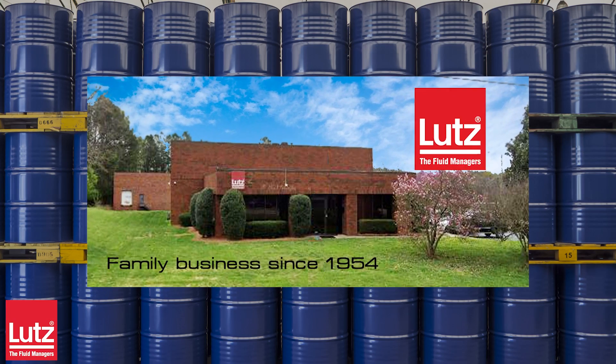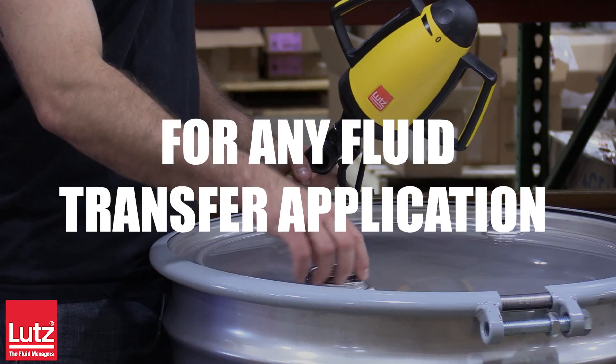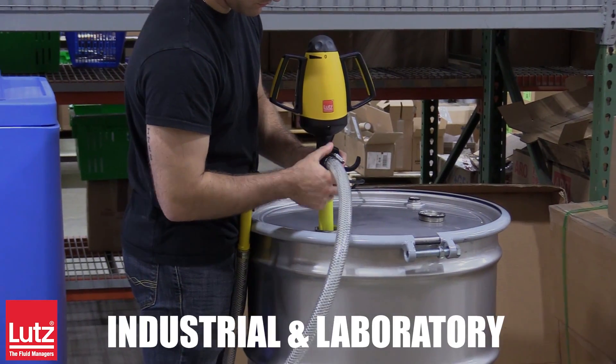Lutz, a family-owned business since 1954, provides drum and container pumping solutions for any fluid filling and transfer application. Introducing the Lutz Drum Pump Set for industrial and laboratory chemical applications.